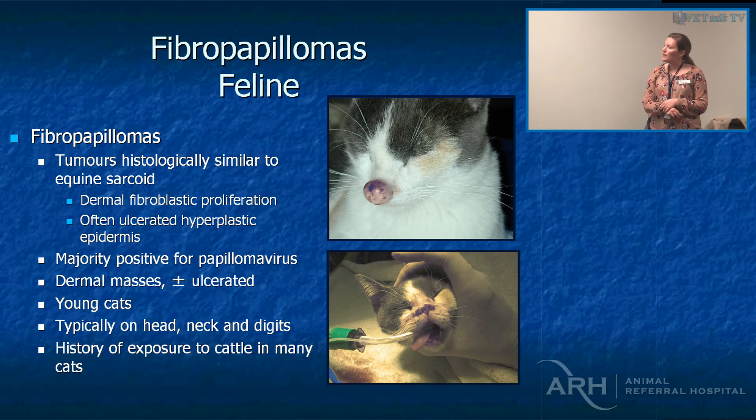Fibropapillomas in felines are usually associated with barn cats and are very similar to equine sarcoids. They normally have a history of exposure to cattle, so not typical for Sydney.